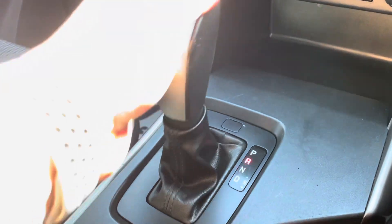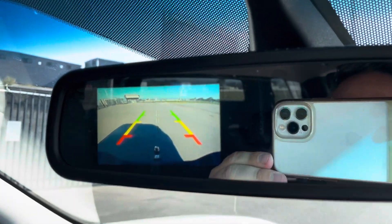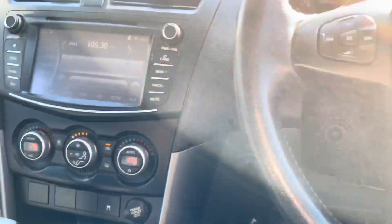Drive mode as normal. When you put it in reverse, up here on the mirror the camera shows itself there. Having a look at the interior — excellent condition. Really good history.